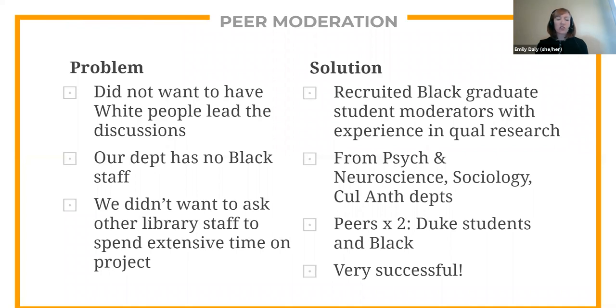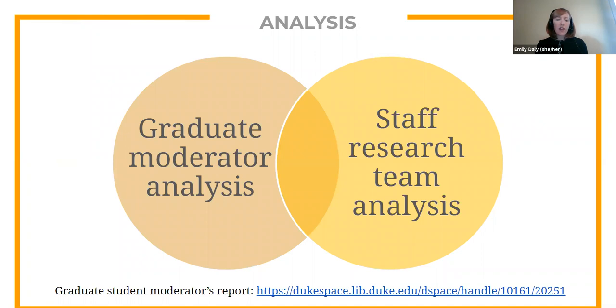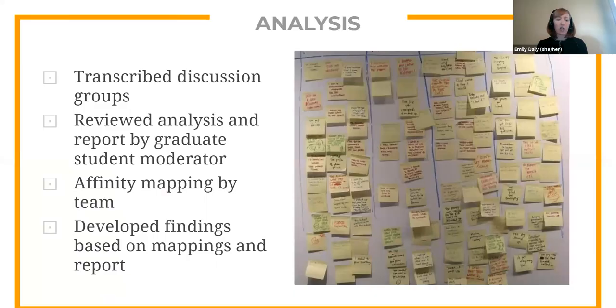Recruiting Black graduate students to moderate was extremely successful. In fact, one of our graduate student moderators became so interested in this study that she offered to be involved even after the discussion sessions ended. We were able to hire Pamela Zabala to analyze the photo voice and discussion group transcripts. Pamela developed a report of findings linked in our full report. The research team then conducted its own analysis using a method called affinity mapping, where we closely read and tagged interesting quotes and identified themes in the transcripts. Many of these overarching themes appear as sections in our report, and we developed recommendations based on our affinity mapping and Pamela's analysis.